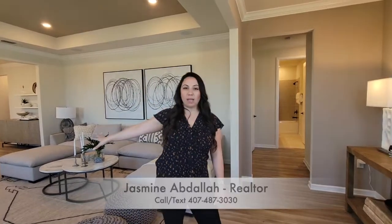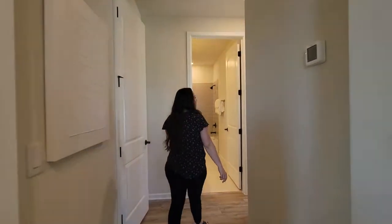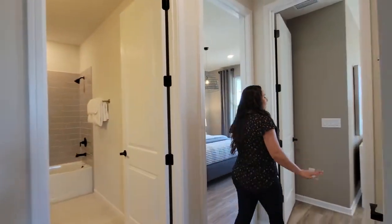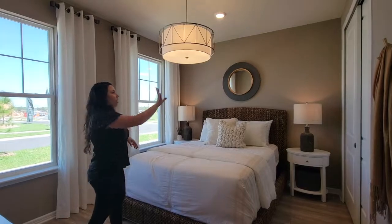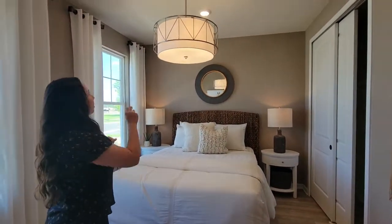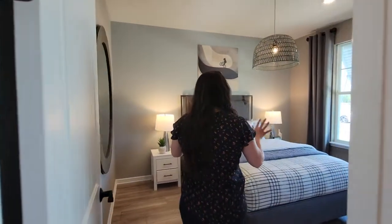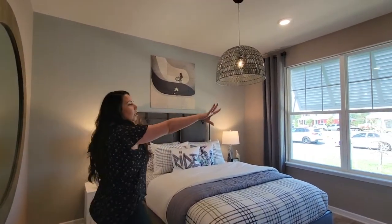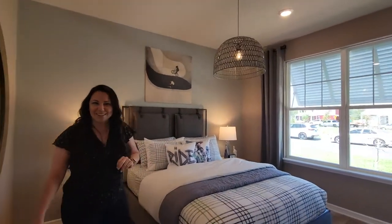Hi guys, come on in. So here we are in the opening of the home — nice open floor plan. I want to take you on this side first, so head over this way into the hallway. This is the second and third bedroom on this side. Here's our second bedroom — I love how they've laid it out. You have your closet, your bed here, and some nice light fixtures. You can set it up however you want. Let's go over to the third bedroom — laid out the same, with the bed over here and the closet back that way. Another cool light fixture — super cool, I love it.